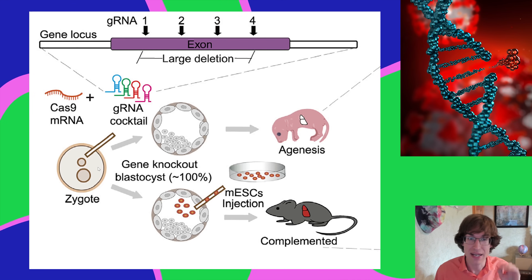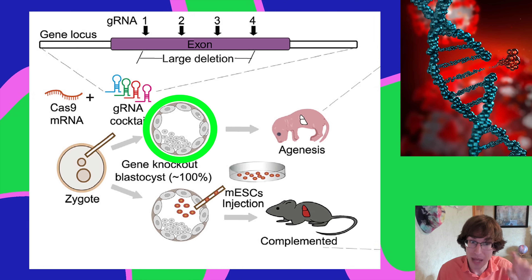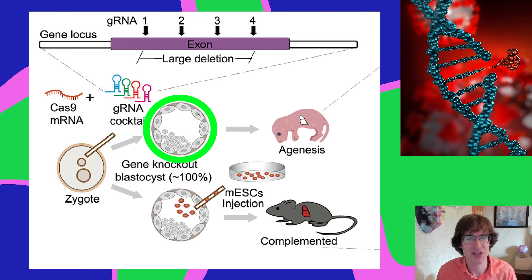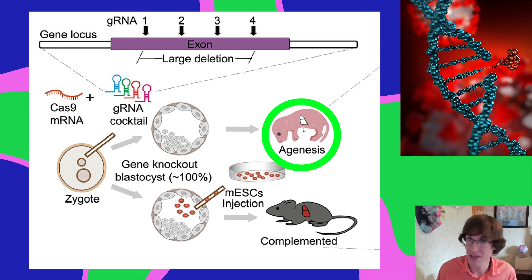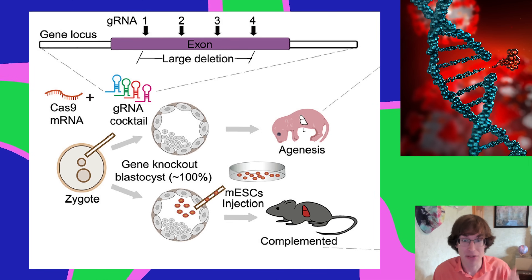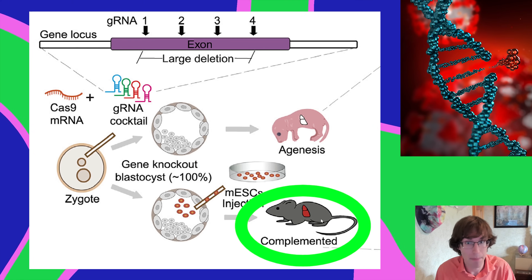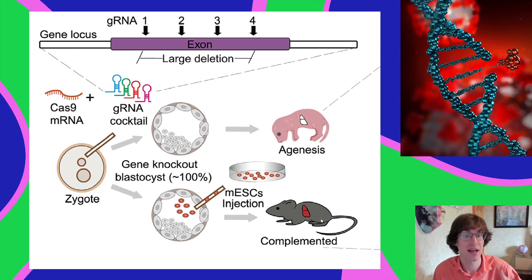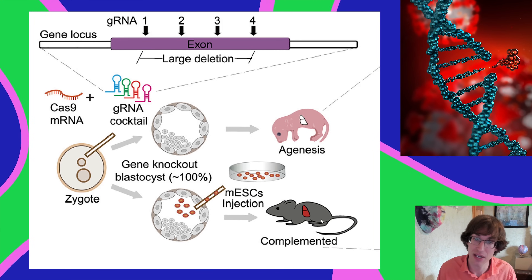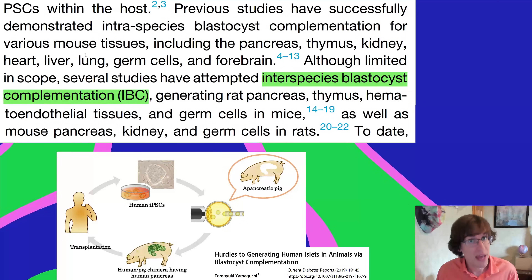Here's the way blastocyst complementation has worked in the past. They knock out a gene responsible for developing a pancreas, and this blastocyst with a knocked-out gene grows into a mouse pup that doesn't have a pancreas. But if they squirt in some embryonic stem cells from a different mouse, those cells fill in the gap and grow a pancreas — that's blastocyst complementation, complementing it with new stem cells to grow that organ.